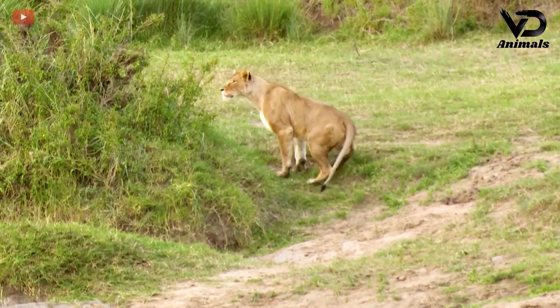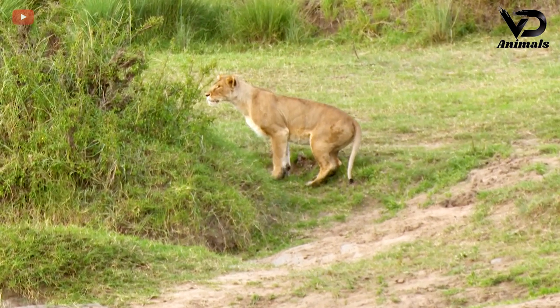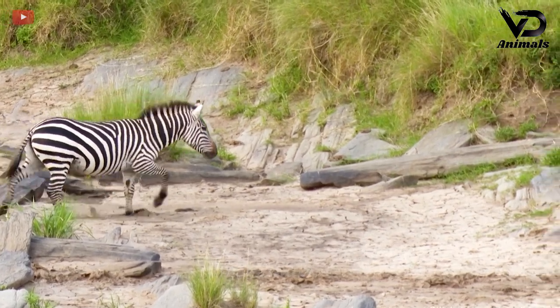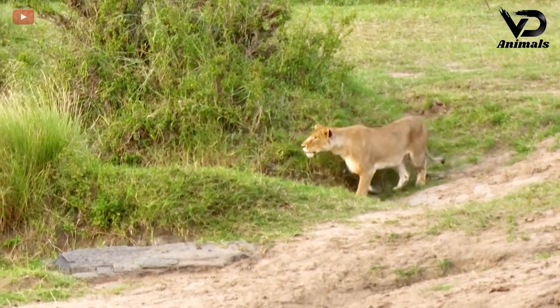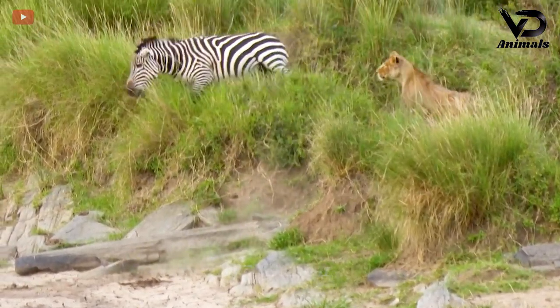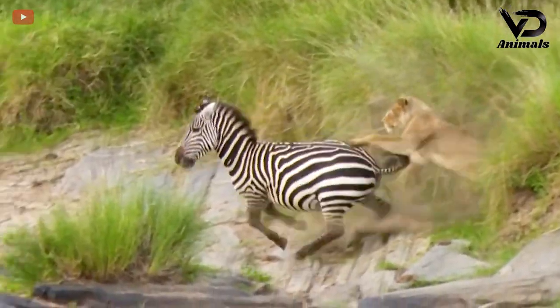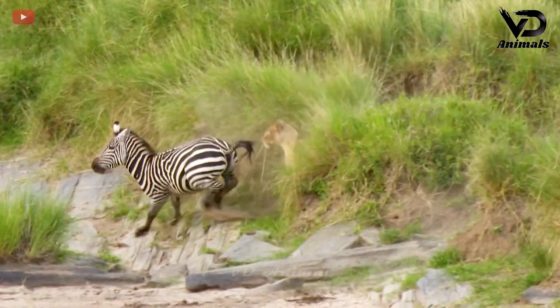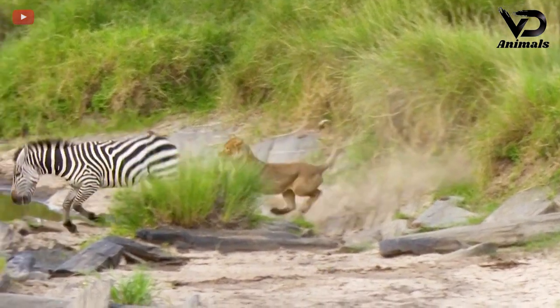The lioness in a hidden corner discovered a zebra nearby. She stealthily attacked and suddenly jumped, grabbing the horse. The movements were quite skillful but not quick enough, so the lion lost its prey.